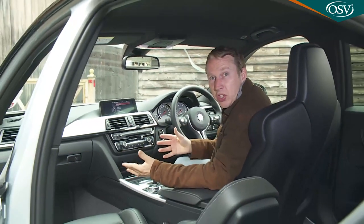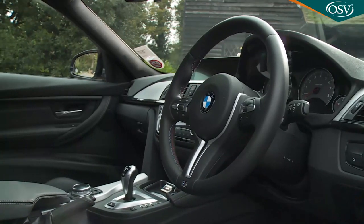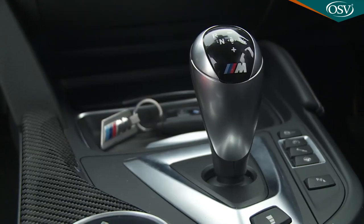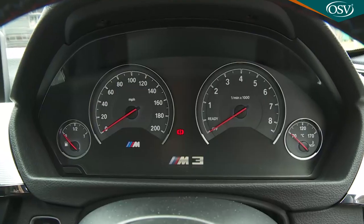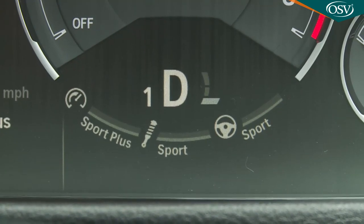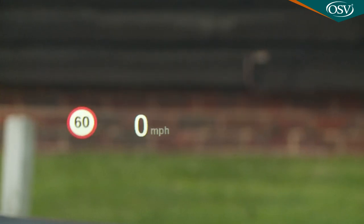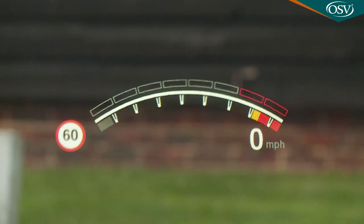Inside, you're greeted by an intuitively designed cockpit. The centrepiece is the M leather steering wheel with its M Drive buttons for personalised vehicle setup. On MDCT models you also get gear-shift paddles with a cool metal finish. Through the stitched wheel you glimpse a purposeful set of motorsport-derived dials, with a segment beneath the rev counter showing the various suspension, throttle and steering setup options. Most buyers will also want the head-up display, which projects key driving information onto the bottom of the windscreen.